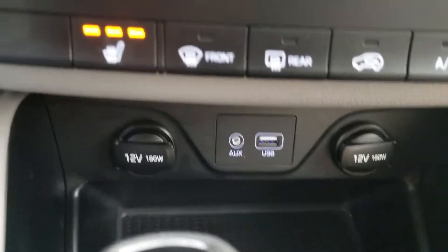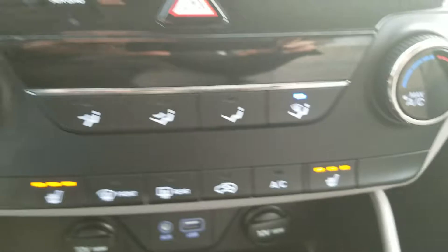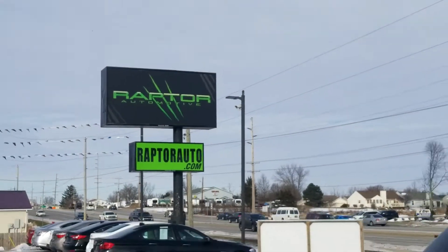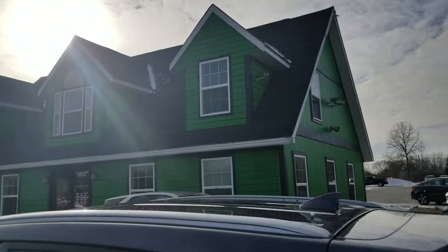Heated seats for passenger and driver. 2018 Hyundai Tucson — if you have any other questions, go to our website at RaptorAuto.com or come on out to the big green building on Lima Road.